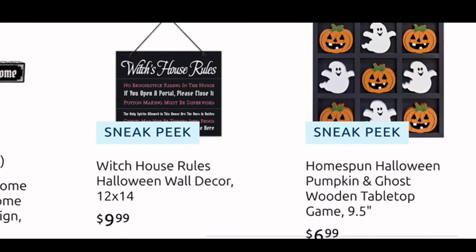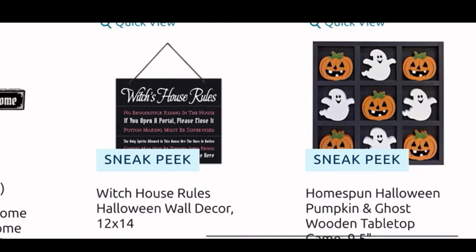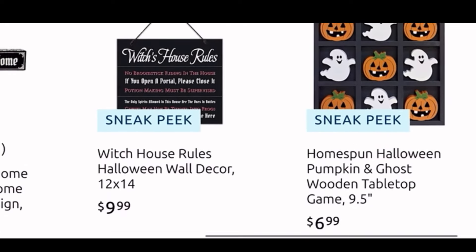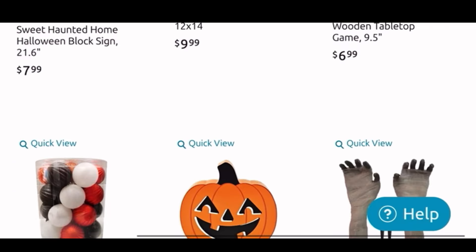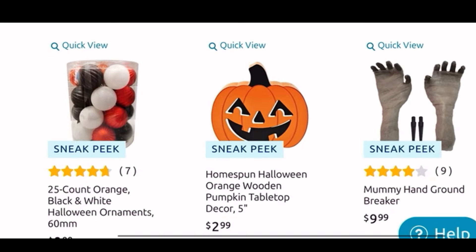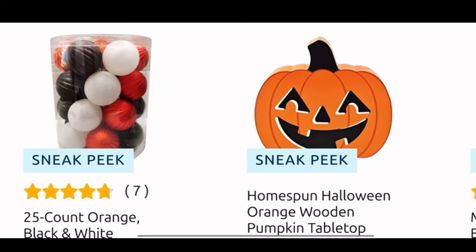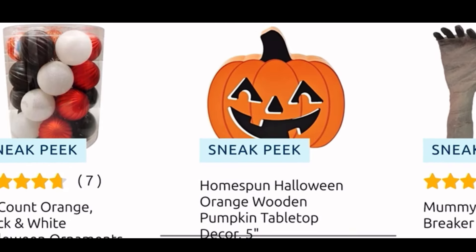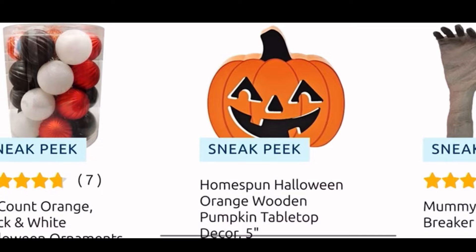Here we have some more signs — the 'Home Sweet Haunted Home' is $8, the 'Witch's House Rules' is $10, and this super cute tabletop wooden game is only $7. I love the pumpkins and my ghosties — that's my favorite for Halloween. Then we have some ornaments: you get 25 of the round ones, black orange and white, for $10. The cute little pumpkin tabletop decor is only $3.